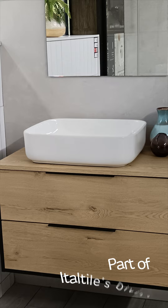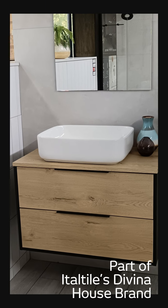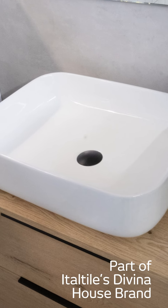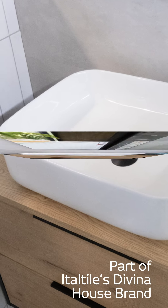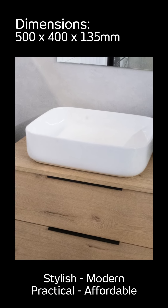Introducing the Davina Sutherland White Countertop Basin without a tap hole. Part of Italtile's Davina House brand — a curated collection of deluxe decor ranges inspired by global design trends and tailored for local tastes — the Davina Sutherland Countertop Basin is as stylish and modern as it is practical and affordable.